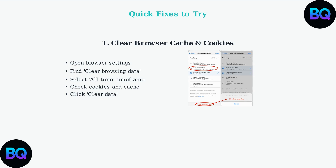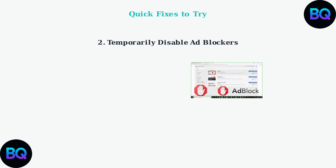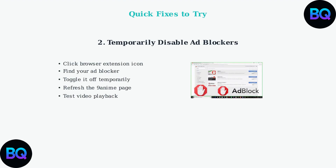Second, temporarily disable your ad blocker extensions. Popular ad blockers like AdBlock, AdBlock Plus, or uBlock Origin can sometimes interfere with video players on streaming sites. Simply toggle them off, refresh the page, and test if videos load properly.